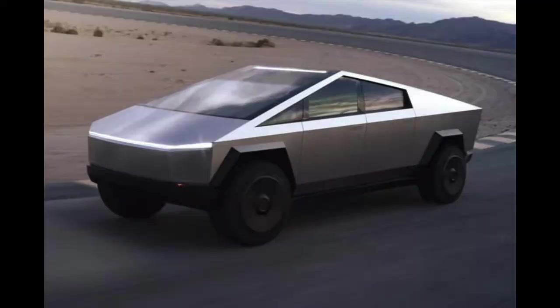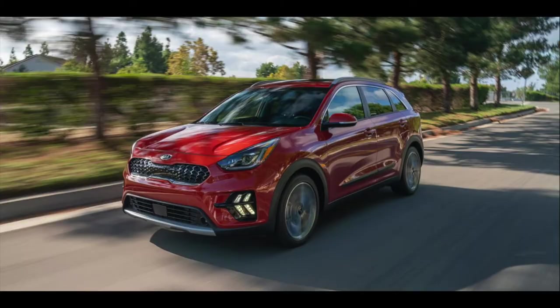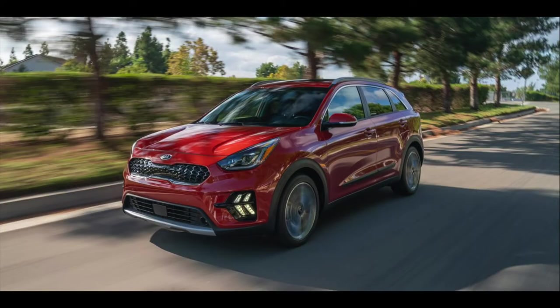Next up we have the Tesla Cybertruck, which doesn't really look much like a truck but we'll give it the benefit of the doubt. It has bulletproof windows — which was also exhibited at its debut, and that didn't work. And the Kia Niro: good concept having an electric SUV, but it only has 100 horsepower and when the car weighs 4,500 pounds, it means 0 to 60 in 15 seconds — slower than a 1959 Cadillac.